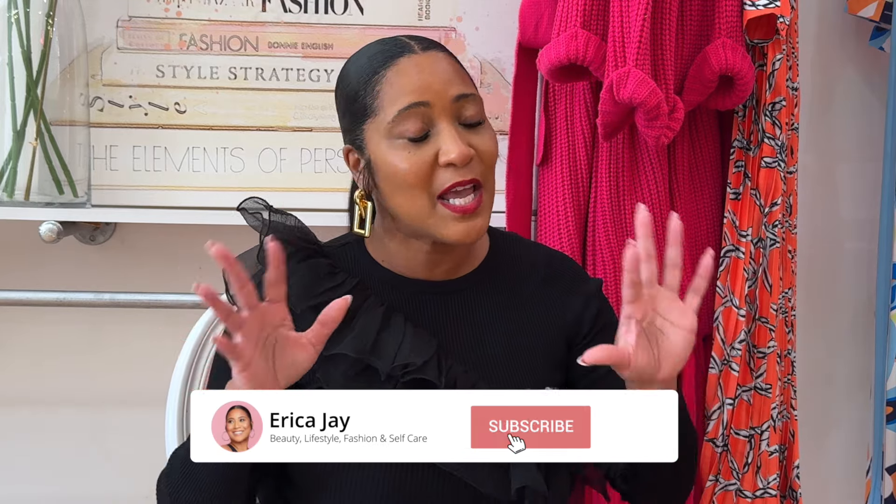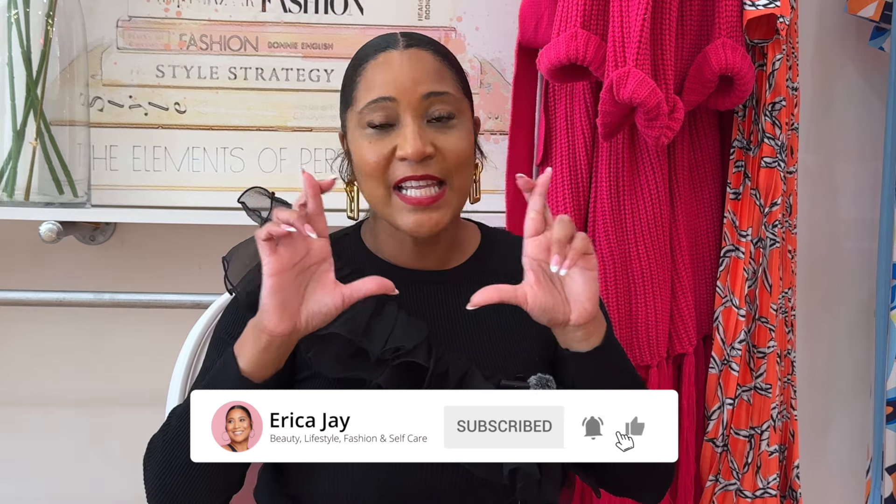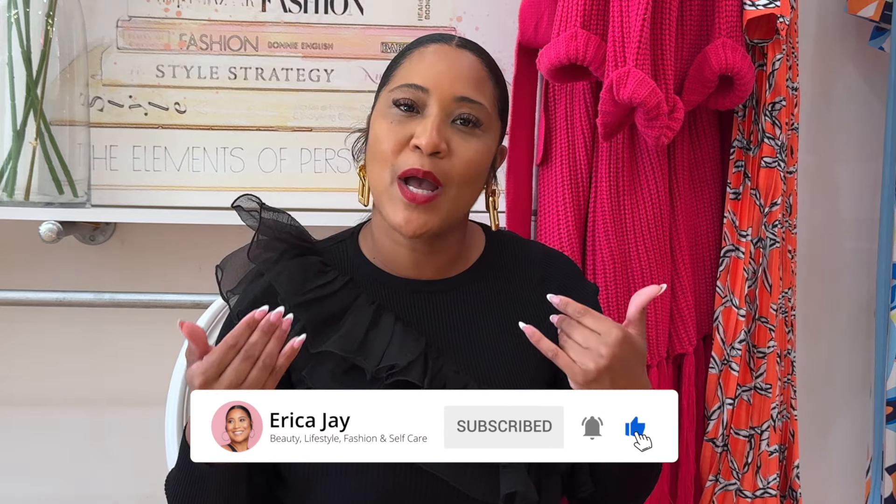If you like this video, please check out the next one and all of my other videos in my catalog. Make sure you subscribe to my email list, grab the freebie, watch my other videos, and stay locked in. Until the next video, I love you so much — girl, bye!